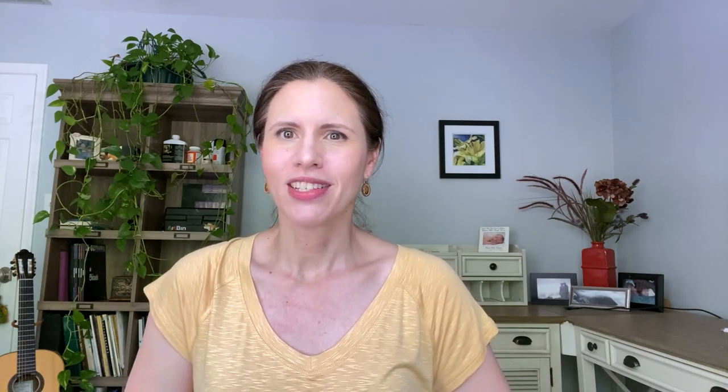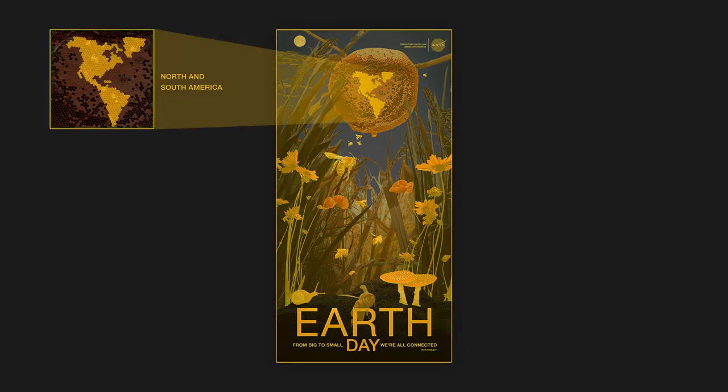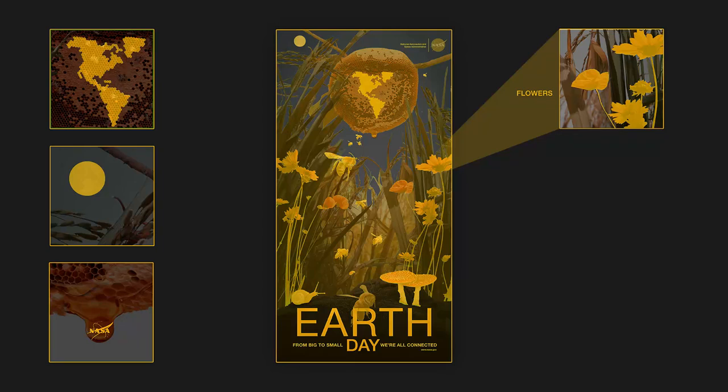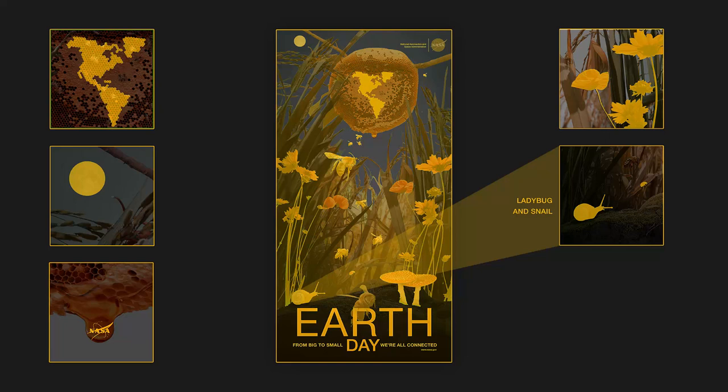The artwork for this poster was a lot of fun to make. I set out to create a realistic nature scene reminiscent of Audubon illustrations, but also found opportunities to include a few surprises. The largest of these is the North and South American continents hidden in the honeycomb. You can also see the moon in orbit in the daytime sky. And if you look closely, you'll find our beloved NASA meatball hidden in the honeydrop at the base of the hive. Then there are more obvious elements like the flowers that our lovely bees are pollinating, the ladybug and the snail, and another of my favorite macro photography subjects and nature's decomposer — mushrooms.